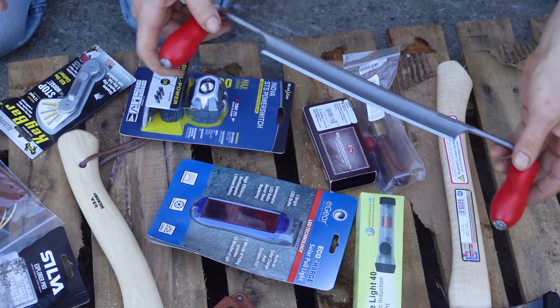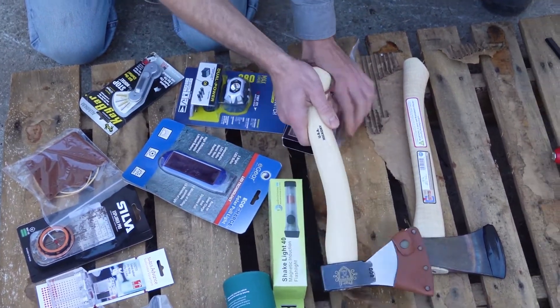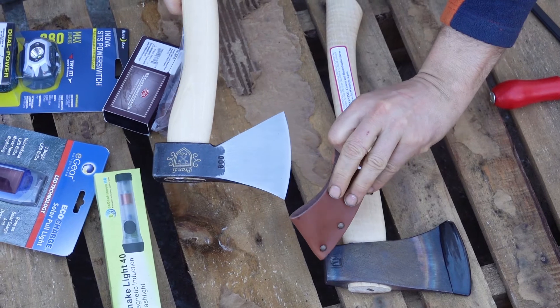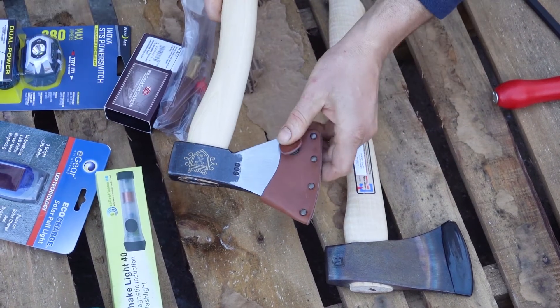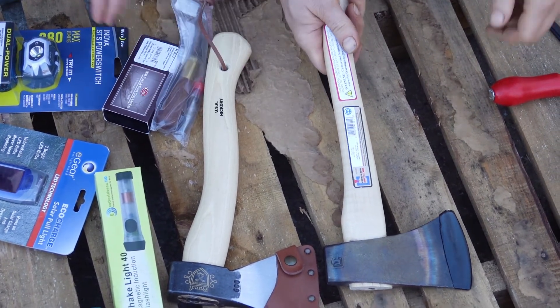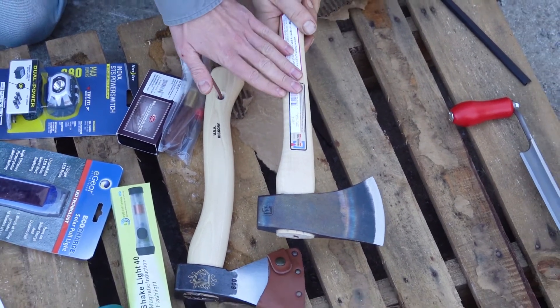We have two great economy hatchets here. In my opinion, the Brandy is probably about the best you can get for the money in that size range. It's good steel — might need a little sharpening when you get it, but it's an amazing economy axe. The Italians really hit it out of the park with these; it has a US hickory handle. Then there's the Council Tool, another great economy axe.